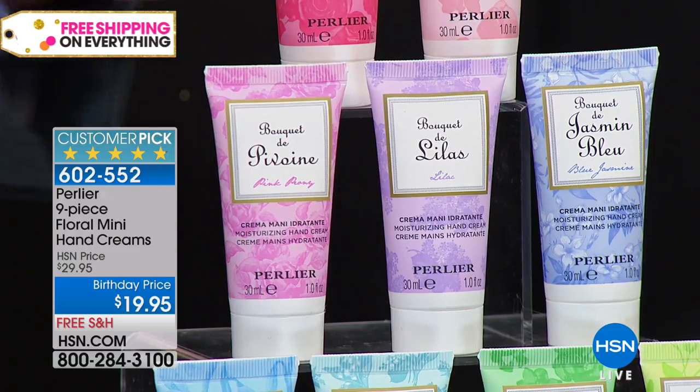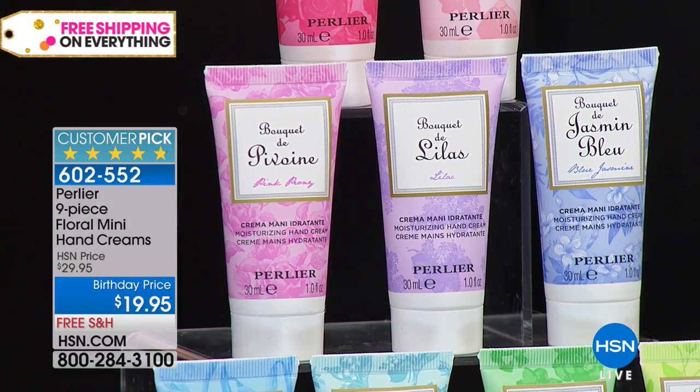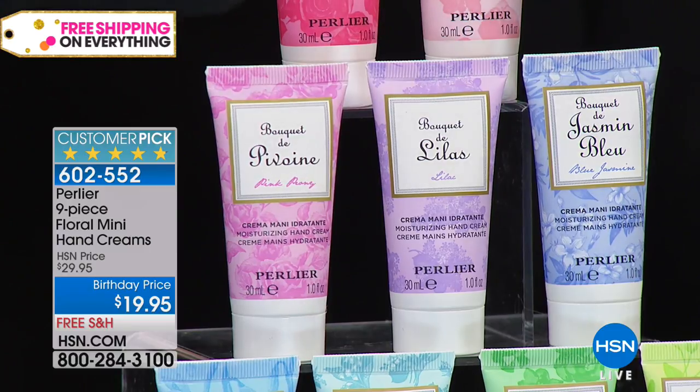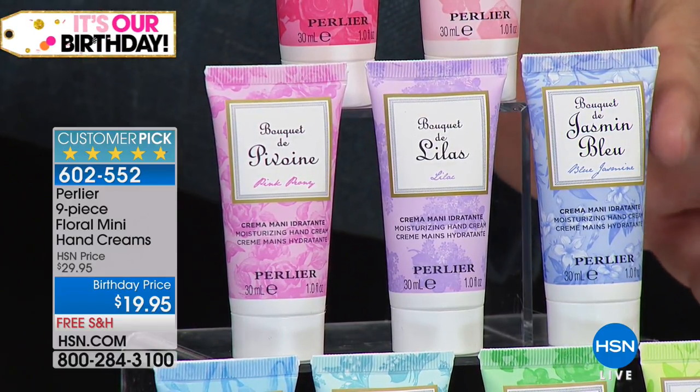We want everybody to try it now. We're not making this again — there's only a couple thousand. This isn't coming back. You sent them all to us. Pink Peony, Lilac, Blue Jasmine from Sicily — you're going to flip out over Blue Jasmine. We just launched the body cream and full-size shower gel, and for our launch, if you go to HSN.com, you buy the shower gel for $20 and get the $30 body cream for free — only for the launch.